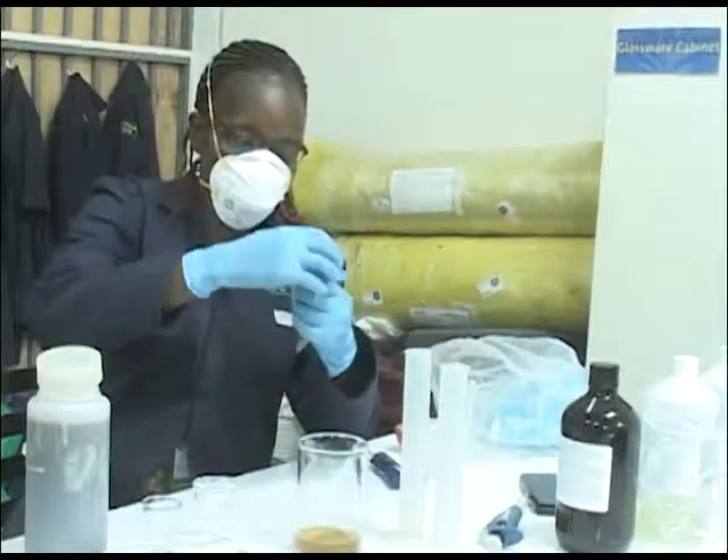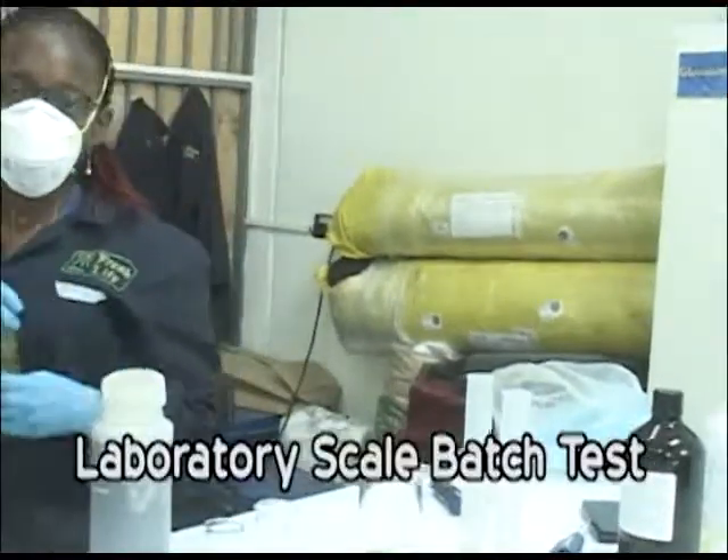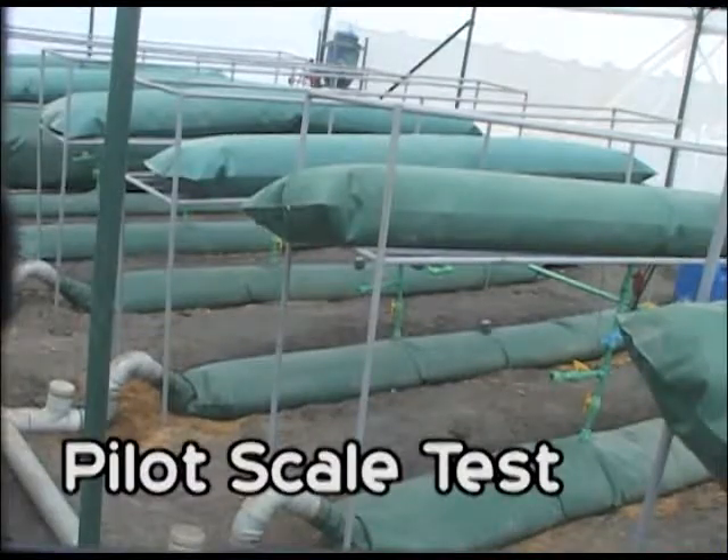In order to carry out my work, I have divided it into two parts: one, laboratory scale batch test, and the second is pilot scale test.